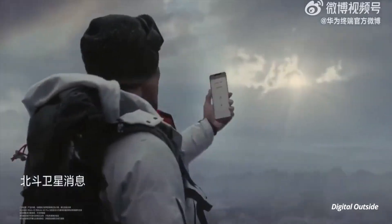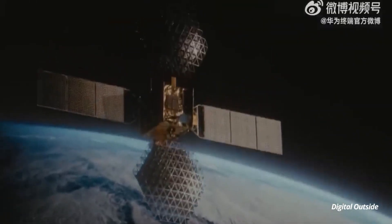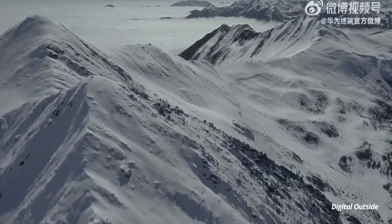It links your phone directly to satellite communications in case you enter a low network coverage area. It's a real deal and such a feature will offer great functionality in users' hands.